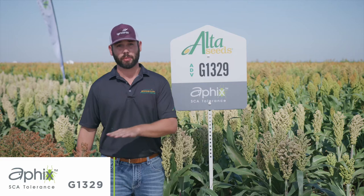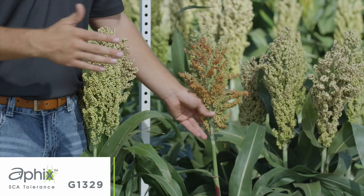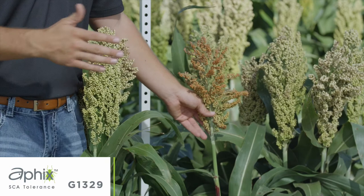We talked earlier about 1201 and its consistent stature being a shorter product. G1329 has a very similar plant structure to that — if we compare them, you can see here that they're about the same height. They're going to show good standability throughout the season, and it's going to fit well on those drought-prone soils. So if you're somebody that likes 1201 or likes 1101, let's give 1329 a try. I think you're going to be really happy with the product.